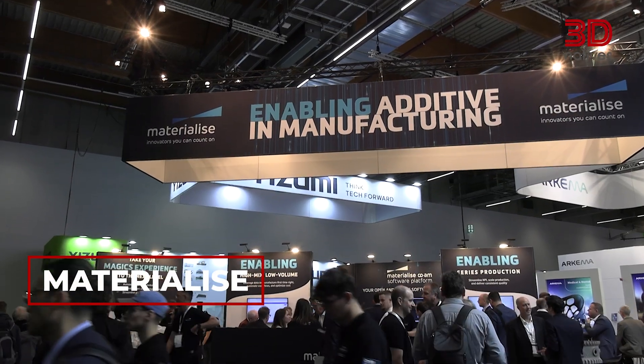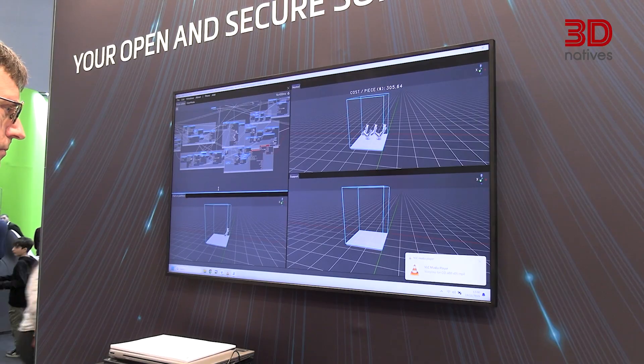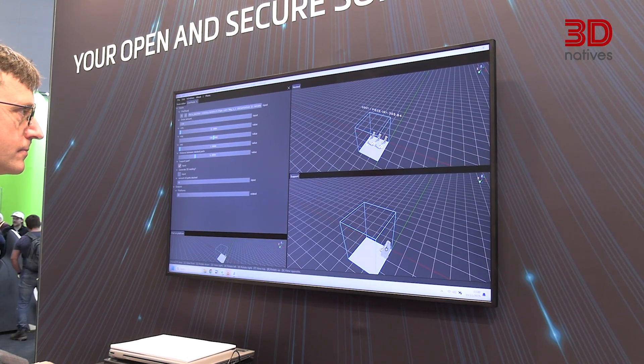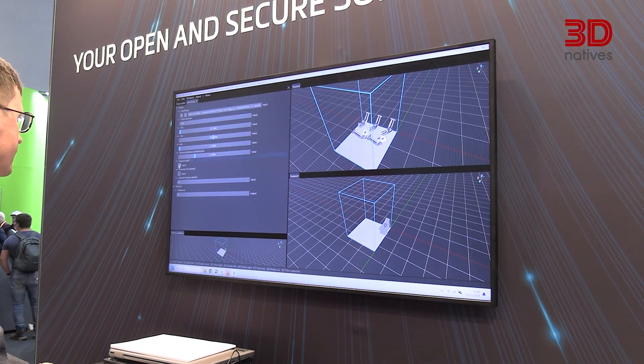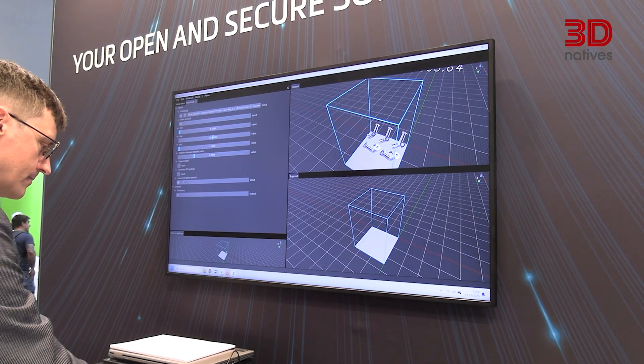Materialize made one of the biggest software announcements of Formnext 2025, with a major expansion of its CoAM ecosystem, now built around three tailored solutions and a powerful new automation layer. The new CoAM Professional, NPI, and Enterprise solutions are all powered by CoAM RICs — a low-code, node-based automation technology that taps into more than 800 Materialize algorithms from Magics, BuildProcessor, and Streamics. It's essentially a flexible automation engine that lets users design or customize their workflow visually. Materialize also introduced the CoAM Build Platform, a cloud-based build editor that becomes a single source of truth, fully compatible with Magics and even third-party build prep tools. The next-gen build processor framework is now fully open and modular, allowing manufacturers to integrate OEM build processors or create their own, and deploy strategies directly through Magics, 3MF workflows, or CoAM.